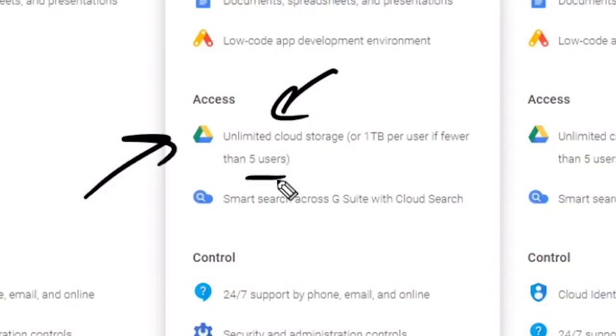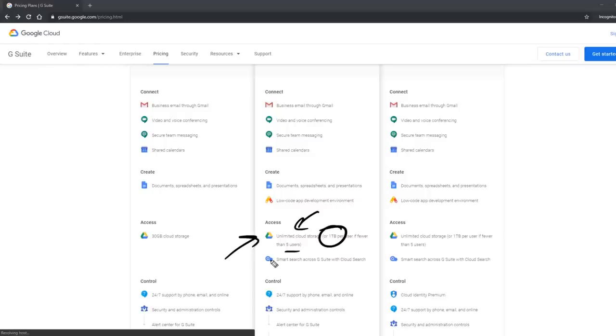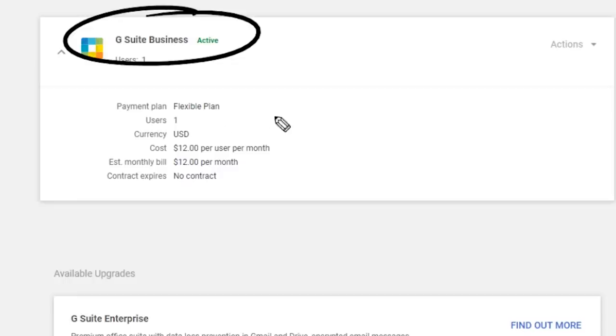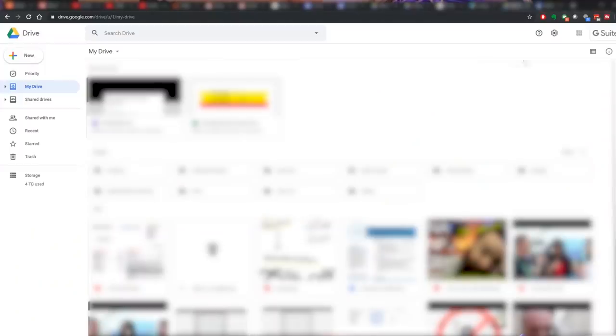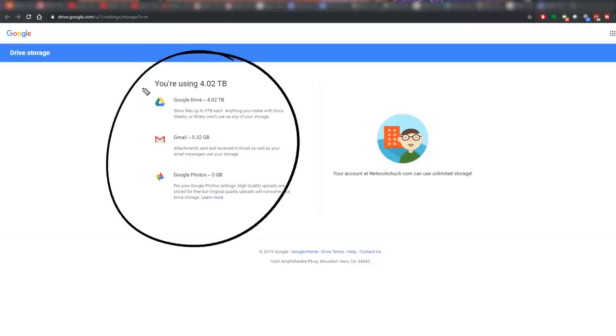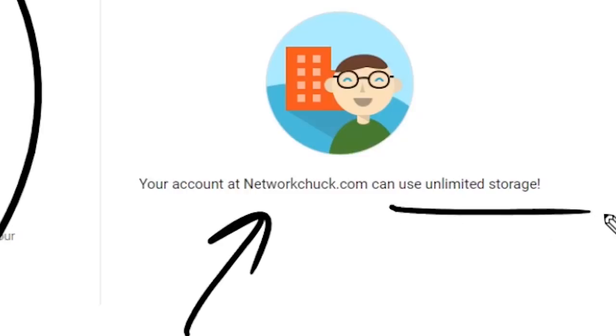I heard from somebody that you didn't have to have five users, and I thought I'd try it out. Theoretically, if I only have one user account — just me — I should be throttled at one terabyte. But I've been using it for the past six months. Look at my account: I have the G Suite Business active, one user, $12 a month. If I go to my drive and refresh, I have four terabytes used — a lot more than the one terabyte limit. Going to settings and viewing storage details shows 4.02 terabytes used, and it tells me through networkchuck.com I have unlimited storage, and I'm still only one user. I haven't gotten any alerts or been flagged at the time of this video.